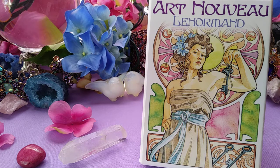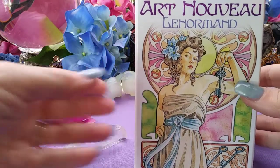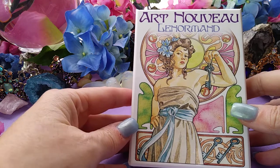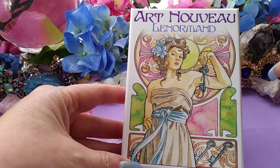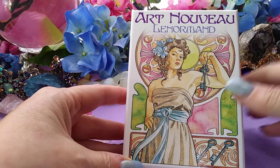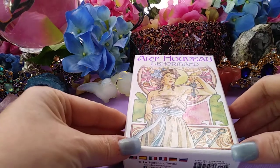Hi everyone, it's Cherry Enchantress. I'm here with a flip through. I got this really beautiful Lenormand deck. I like my Lenormand and I use the same ones pretty frequently. The cherry and lilac Lenormand I don't use quite as much — I feel those images are a little bit dark — but this one, the Art Nouveau, goes really well with the Ethereal Visions Tarot plus the Astrology Oracle. It's all in the Art Nouveau theme, so I might do an Art Nouveau reading for you guys. Let's take a look at this deck.